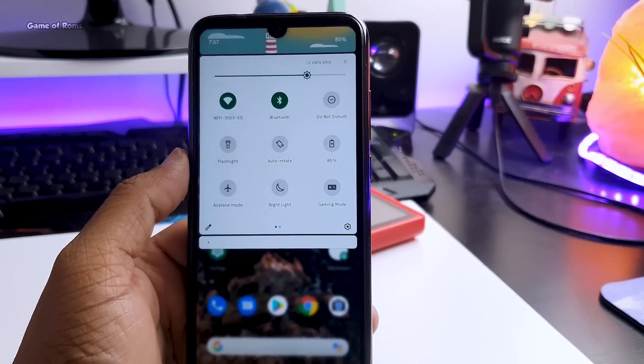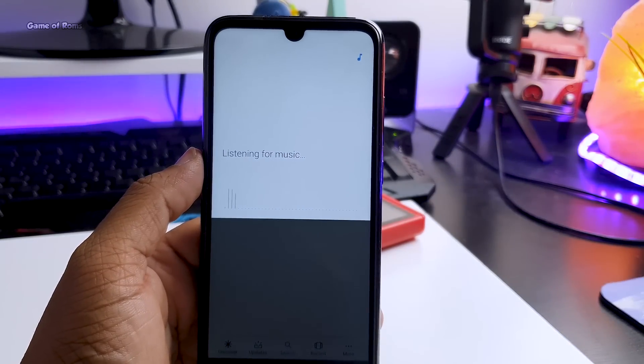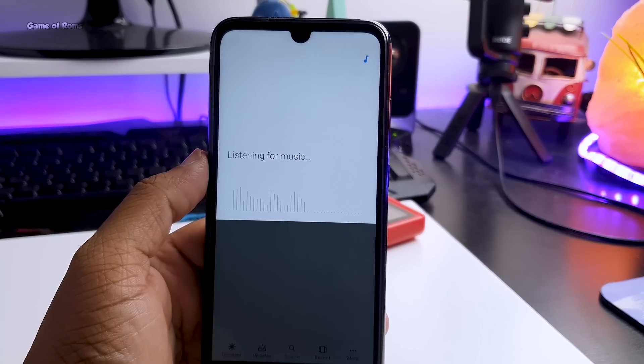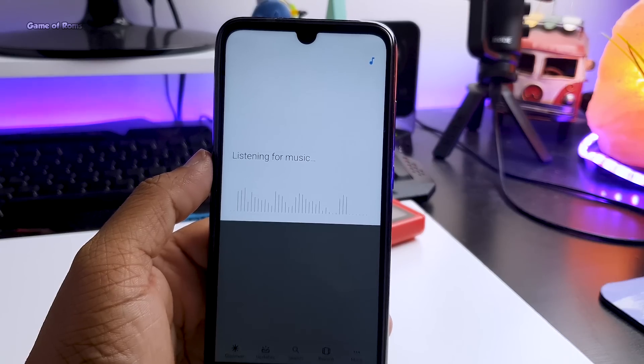There is also a dedicated gaming mode and a sound search feature. So if you're listening to some music and want to find out the song name, you can just tap on sound search and it will tell you the name of the song. This is really useful because you don't have to install a third-party app for this feature.